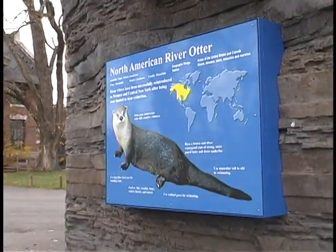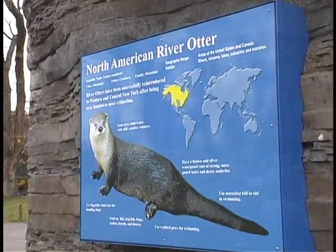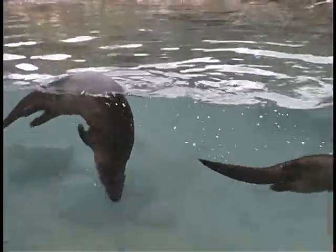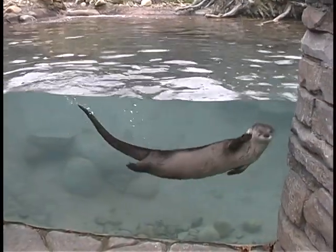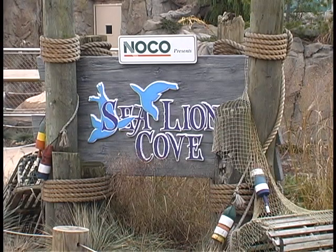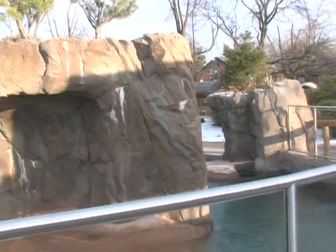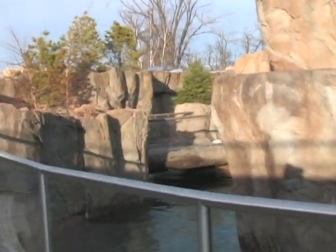Otter Creek was the third major exhibit to open under the new master plan. Modeled after Letchworth State Park, the exhibit features a waterfall, naturalistic rockwork, and underwater viewing of the river otters as they swim and play. In response to the public's request for the return of California sea lions, Sea Lion Cove opened in the summer of 2005. Sea Lion Cove features rockwork resembling that found in the native California coastal habitat. Visitors can view the sea lions above and below the water or enjoy a keeper demonstration in the outdoor amphitheater.